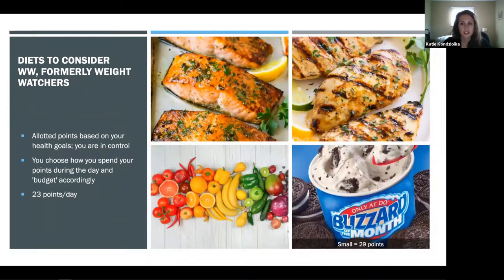Some diets to consider that have been around for a few years with success for weight loss. WW — formerly Weight Watchers — gives you points based on your nutrition goals, around 23 points per day for the average female. The nice part is you get to choose how you spend your points. Foods like salmon, chicken, fruits, and vegetables have zero to very few points, maybe two or three. But a small Blizzard at Dairy Queen is 29 points — that puts you over your day right there. You can choose how you spend your points, which gives you control.